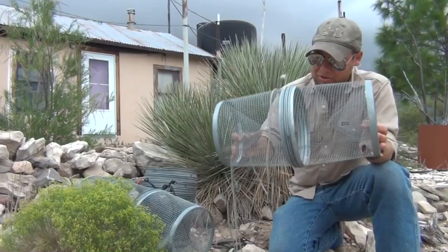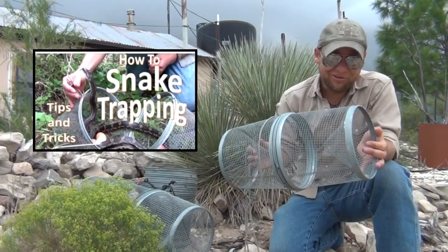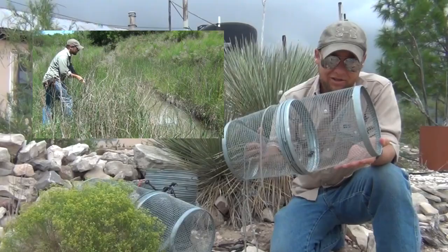Hey group, today we're out here in the deserts of West Texas to do some snake trapping. We're going to be using these G's crawdad and minnow traps. If you haven't checked out some of the other videos on our channel, you probably don't realize just how versatile and useful these traps can be.